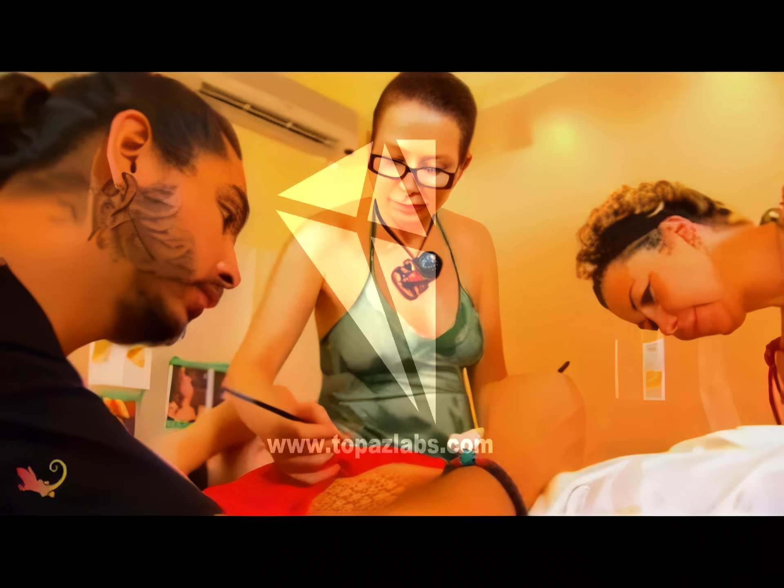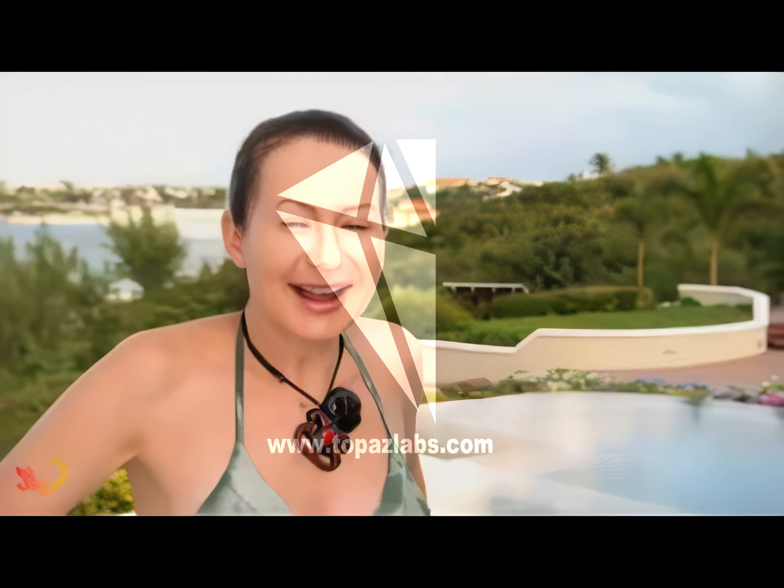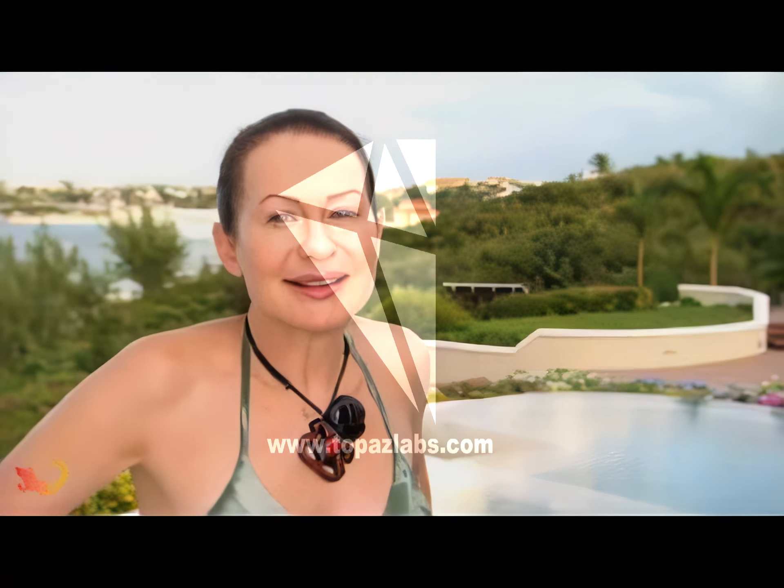My name is Joanne Gere, I'm a Kiwi — that's a New Zealander — and I'm the makeup artist body painter.